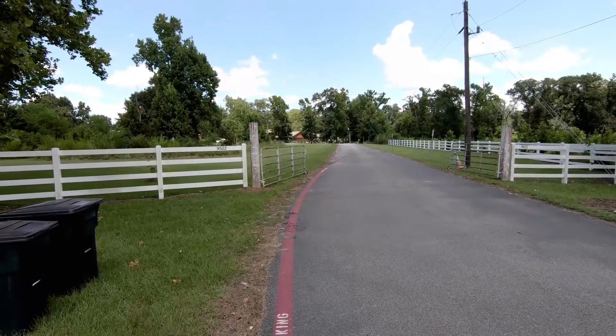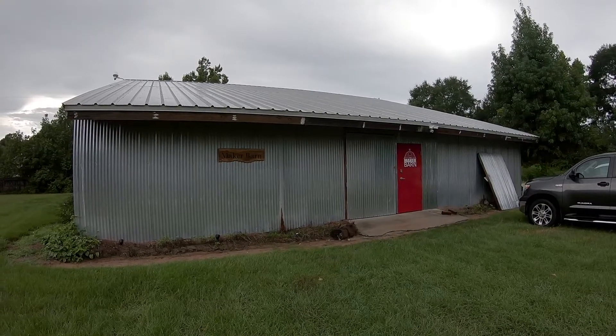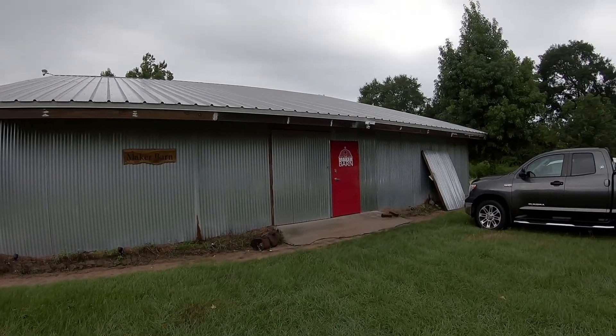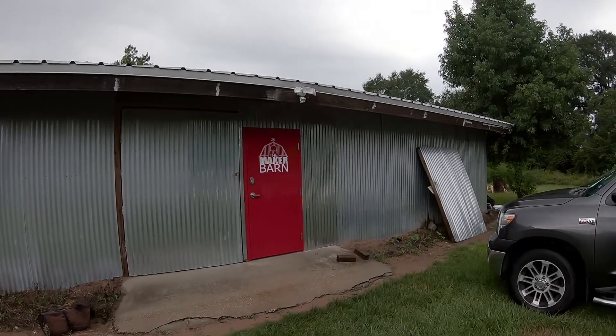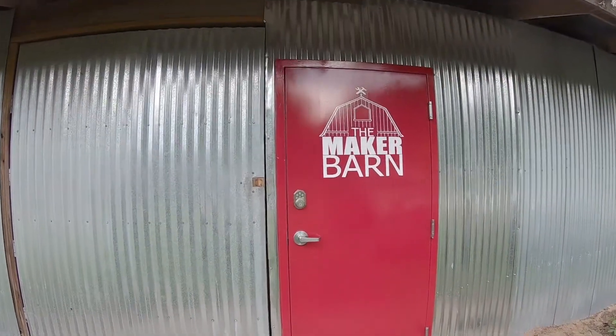This actually was a farm and the Maker Barn really was a barn. It was originally a horse barn, and they've just been using it for storage — it's a pole barn. We had to build out the insides, which you'll see in a little bit. But let's go in and take a look around.